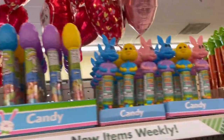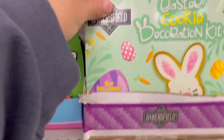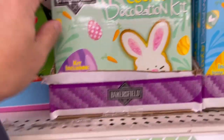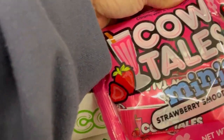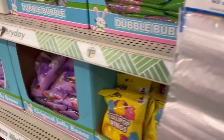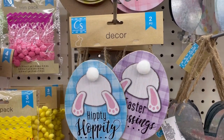Easter Island girl. Love candy. Look nice. Look at these, they are so cute.